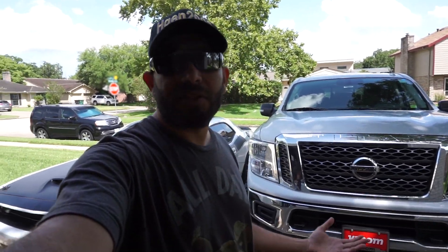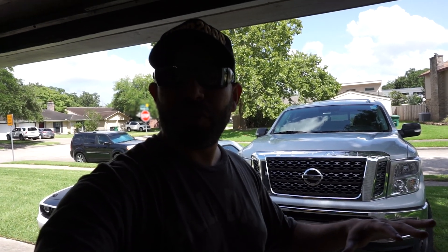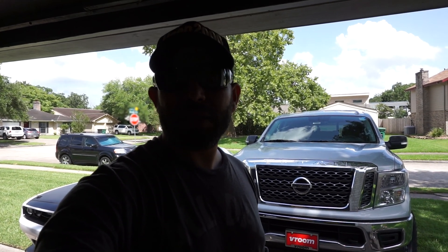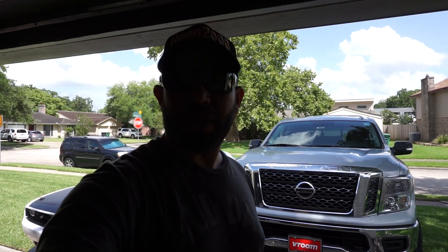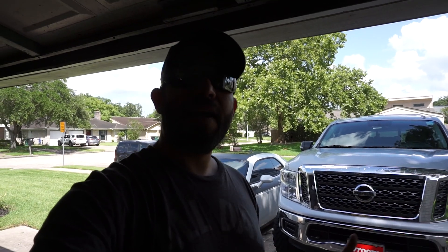Hello everybody and welcome to the channel. Just wanted to give another update on the truck. I did a whole bunch of stuff to it and didn't exactly do a great job videoing the process, so I'm doing it now — showing you guys what's been done so far, what I'm currently doing, and kind of where we're going with it.